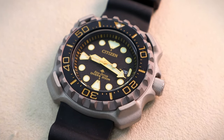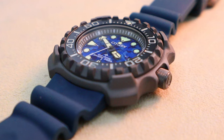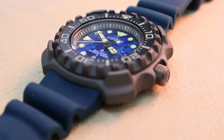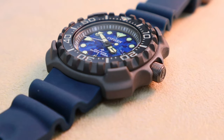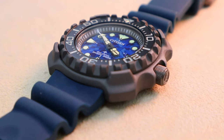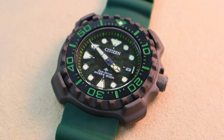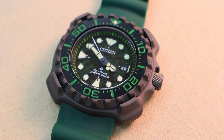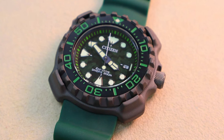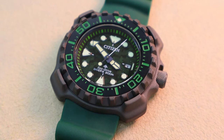The BN0220 with its titanium grey colour features a super titanium case and Duratec technology, and the dial and colour scheme are reminiscent of the original 1982 design. The blue camouflage BN0227 model and the green camouflage BN0228 model are inspired by street culture, and the darker colour scheme uses a combination of Duratec and Duratec DLC technology. These new models feature enhanced visibility of the hands and bezel, providing a more refined interpretation of the original bold design.